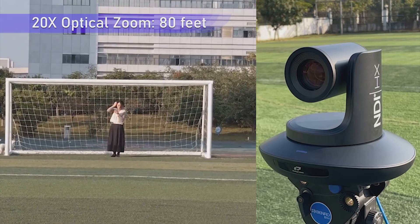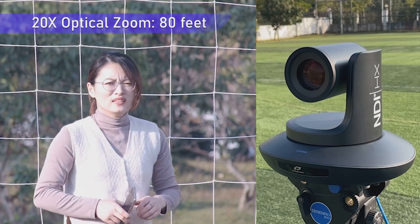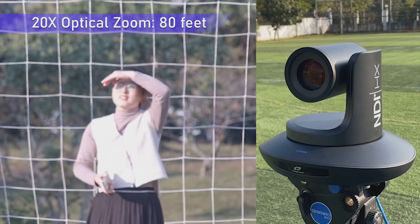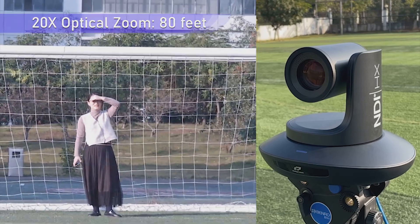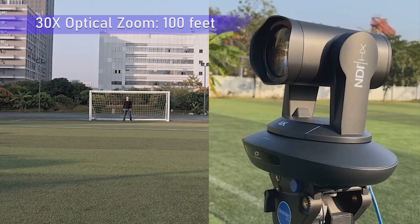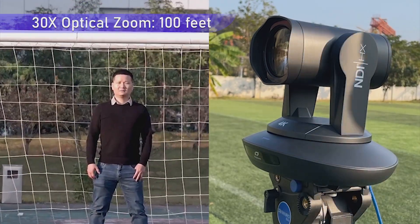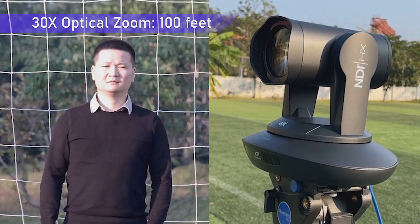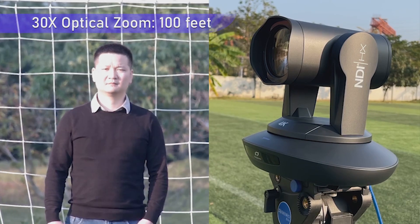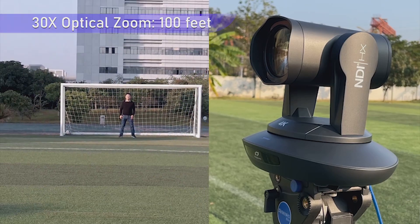Bird's NDI-HX3 20X and 30X PTZ cameras utilize Telecam's latest multiple convert focusing technology, which delivers precise, stable, and smooth focus even across 20X and 30X large zoom ranges. There are focus sensitivity options to enable the cameras to work in a variety of environments with different focus sensitivity requirements, and auto focus and manual focus work independently without affecting each other.